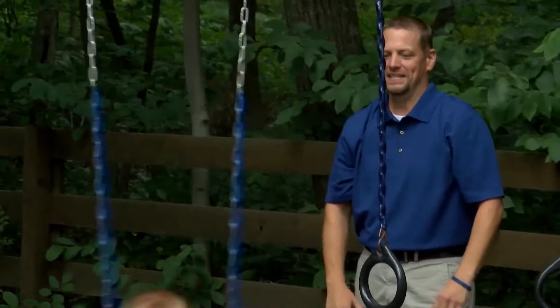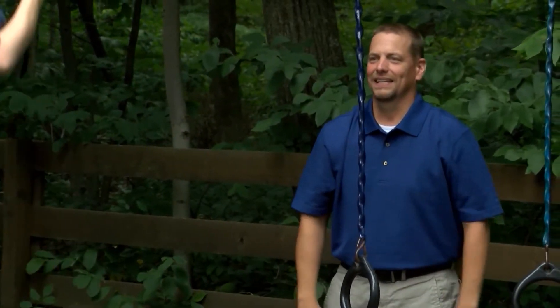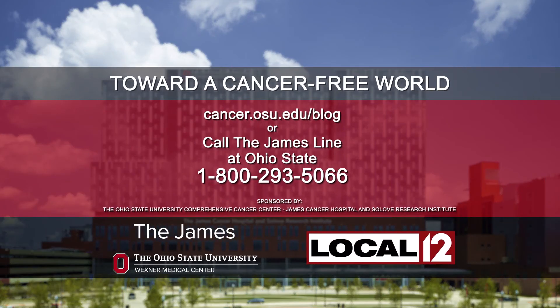We really want to make sure that patients are able to get back to a normal sense of life. To learn more, visit cancer.osu.edu/blog.